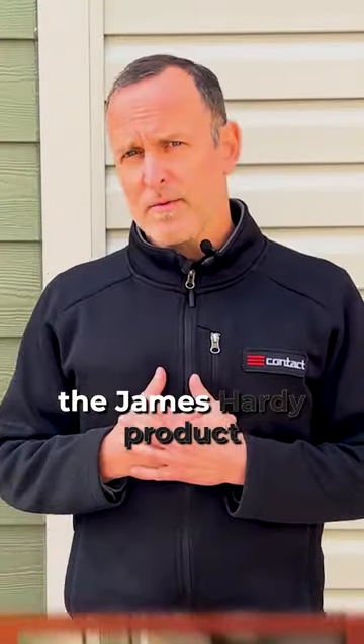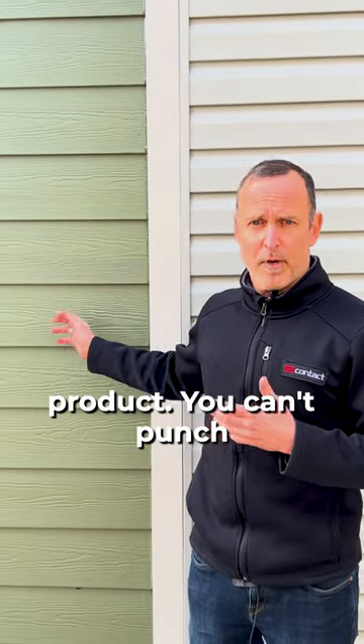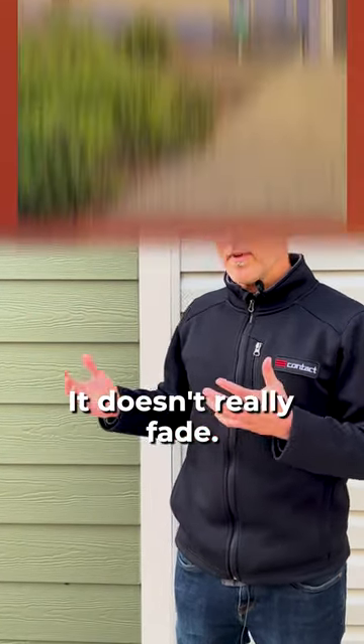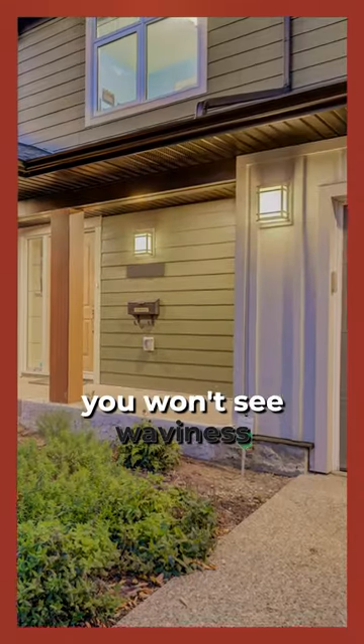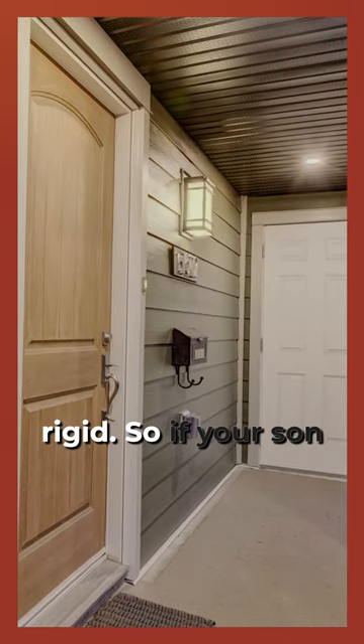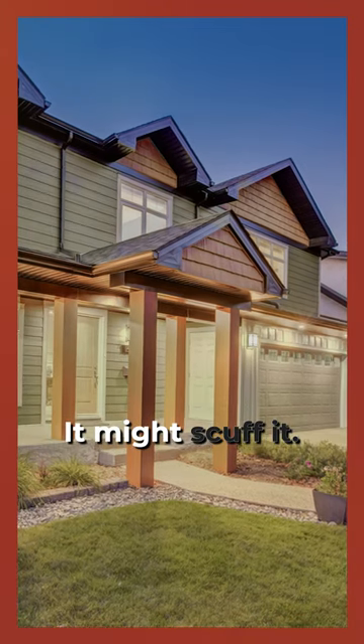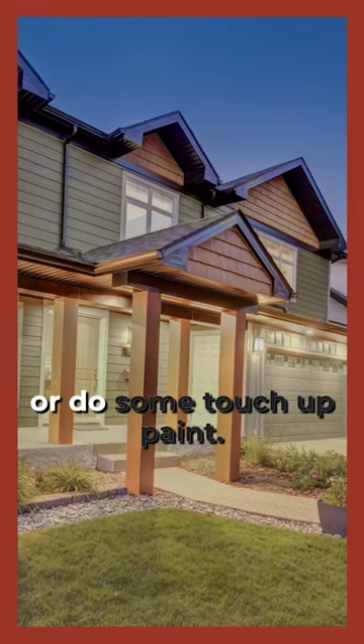What I love about the James Hardie product is it's a cement fiberboard — there are other products like that available, but we happen to like using the James Hardie product. It's a very robust product, you can't punch holes in this, it doesn't really fade. If it's installed properly, you won't see waviness, and it's super rigid. If your son's shooting hockey pucks at the house, it's not going to damage this — it might scuff it, but you can clean that off or do some touch-up paint.